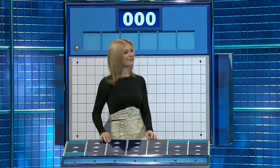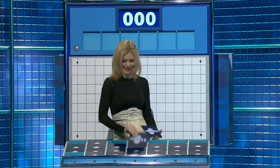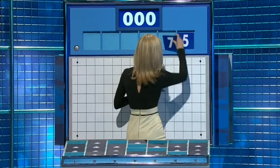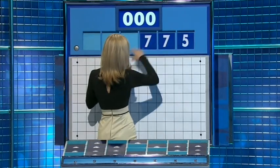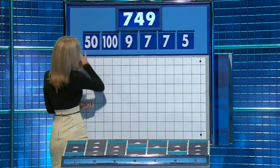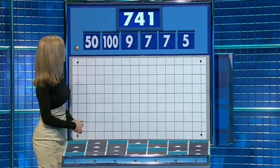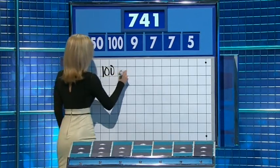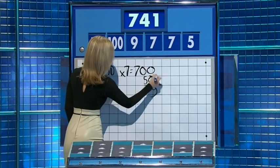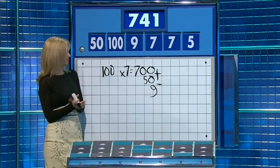Nine large, please. Thank you, Judy. Two large this time and four more little ones. For the final numbers game today, the little ones are five, seven, another seven and nine. And the big ones: one hundred and fifty. And the target: seven hundred and four. See you tomorrow. See you. Our webpage at channel4.com/countdown.